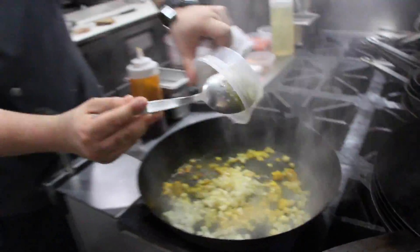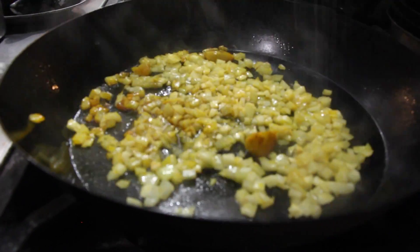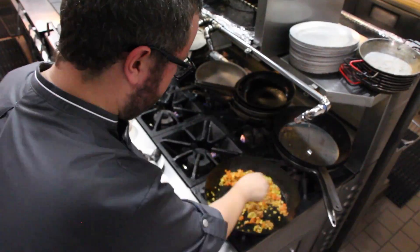Diced up onions, then I add my fennel. I don't like to cook the fennel too much because I like that crunch. Salt, soften up the veggies. Tomatoes, previously blanched, Mexican chorizo. I am sweating the chorizo along with the vegetables.